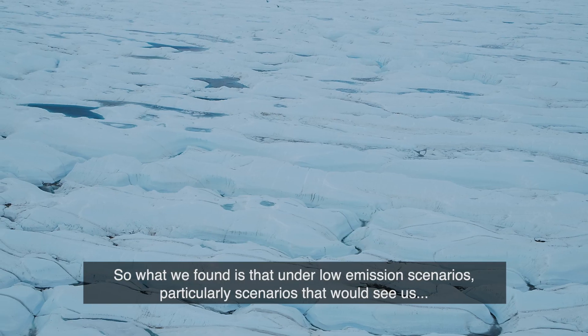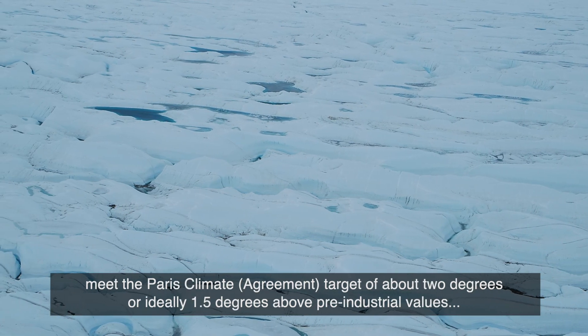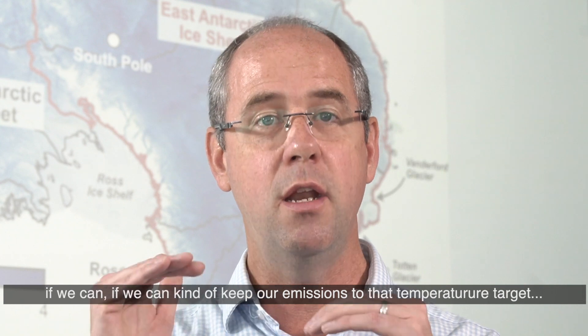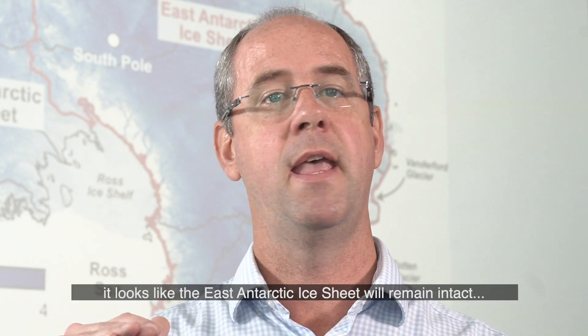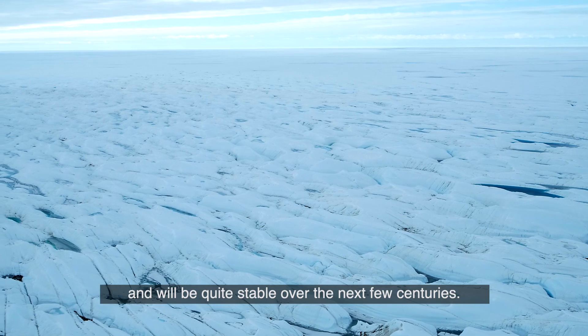What we found is that under low emission scenarios — particularly scenarios that would see us meet the Paris climate target of about two degrees, or ideally 1.5 degrees above pre-industrial values — if we can keep our emissions to that temperature target, it looks like the East Antarctic Ice Sheet will remain intact and will be quite stable over the next few centuries.